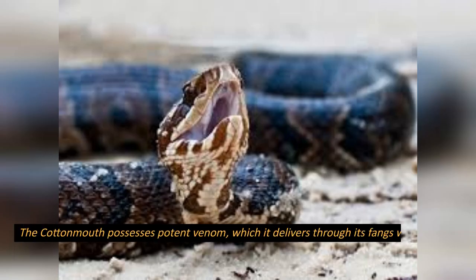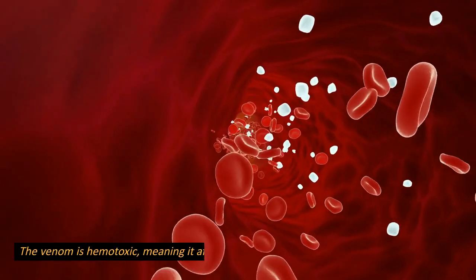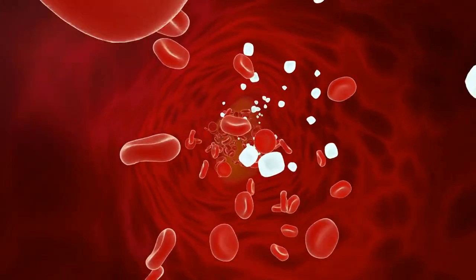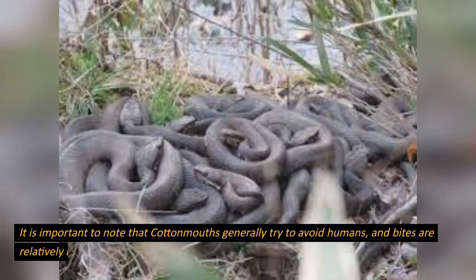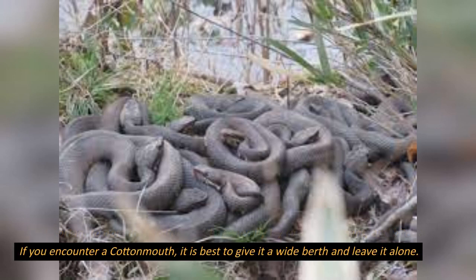Venom: the cottonmouth possesses potent venom, which it delivers through its fangs when biting prey or defending itself. The venom is hemotoxic, meaning it affects the blood and tissues of its victims. It contains enzymes that cause tissue damage, disrupt blood clotting, and can lead to severe pain, swelling, and potentially fatal complications. It is important to note that cottonmouths generally try to avoid humans and bites are relatively rare. If you encounter a cottonmouth, it is best to give it a wide berth and leave it alone.